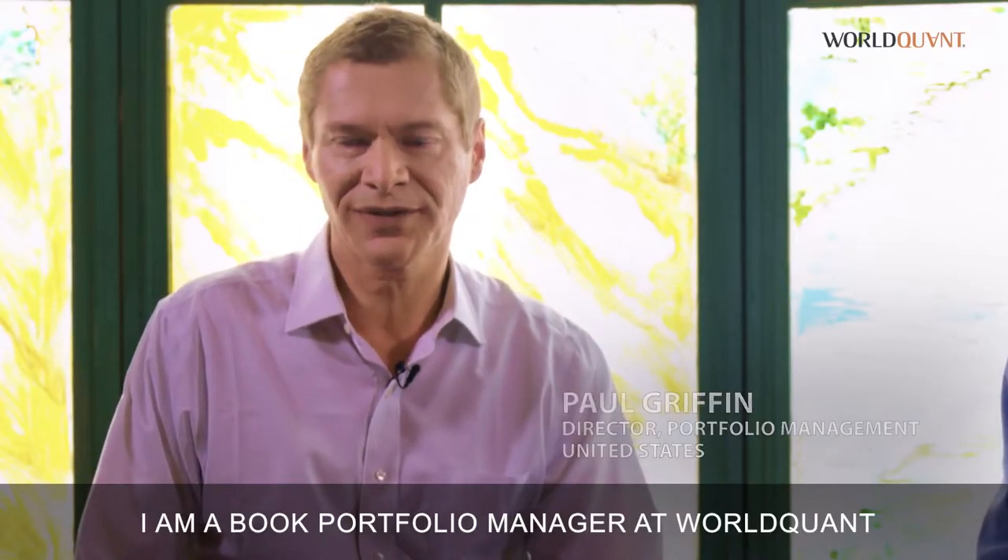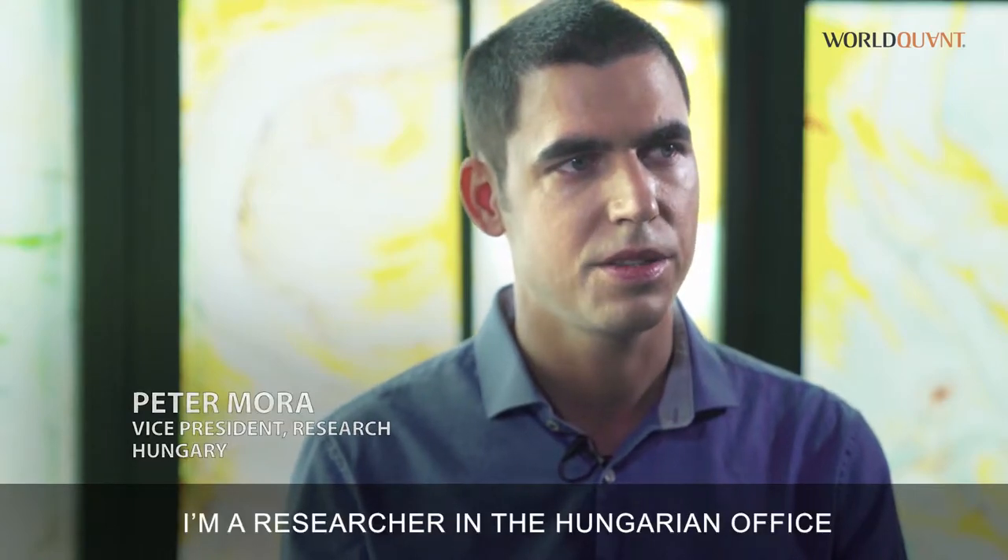My name is Paul Griffin. I am a book portfolio manager at WorldQuant. My name is Peter Mora. I'm a researcher in the Hungarian office.